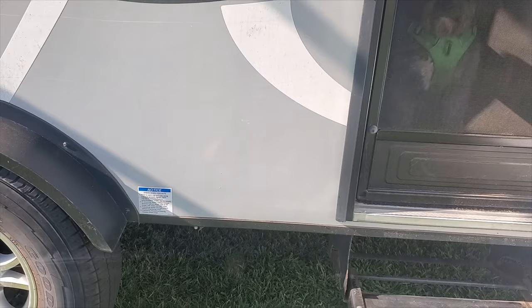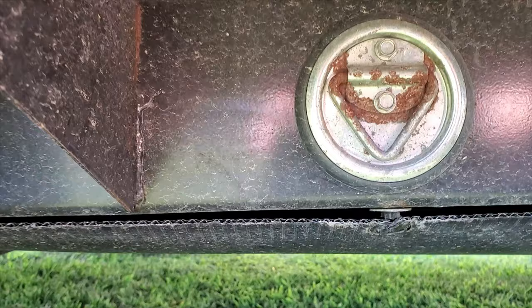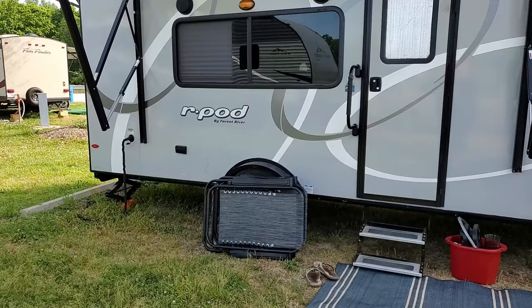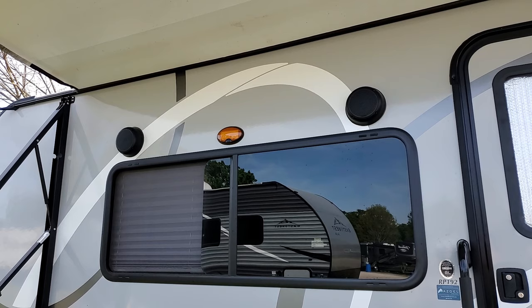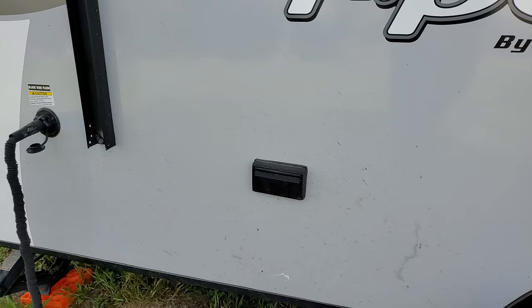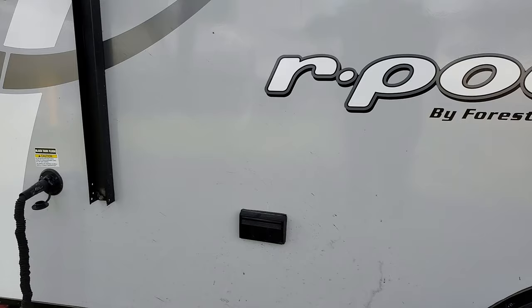Just to the left of the stairs is a leash latch so you can tether your dog. We've got outdoor speakers up here controlled inside at the Furrion faceplate. The orange porch light is dim enough to keep on all night without bothering neighbors but bright enough to see. The outside electricity is controlled by the GFCI inside — if you plug in too much power it will blow the GFCI.